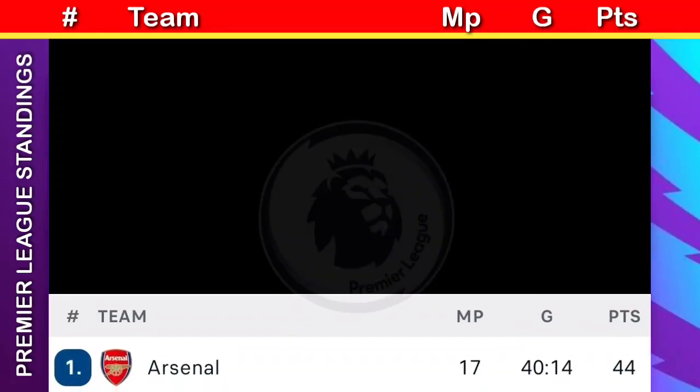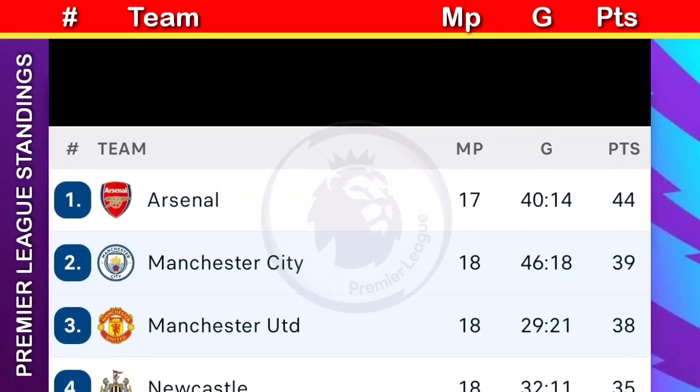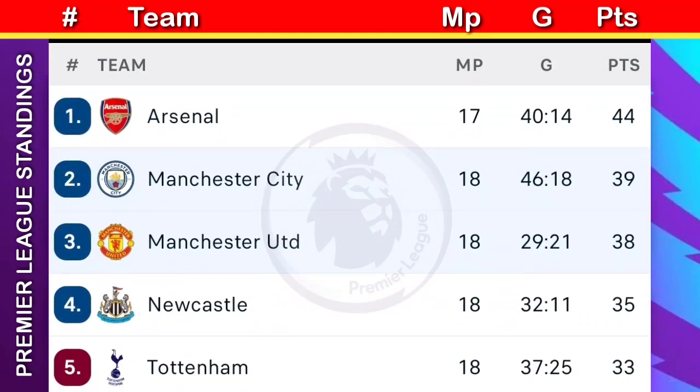Here is the current Premier League standings. Arsenal lead the standings with a collection of 44 points from 17 matches.